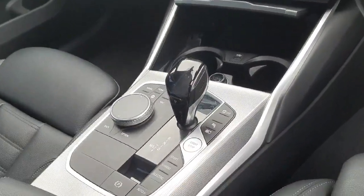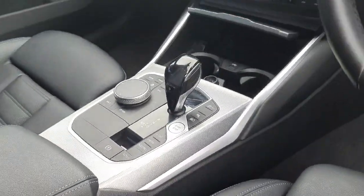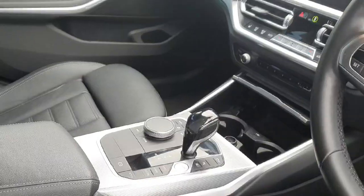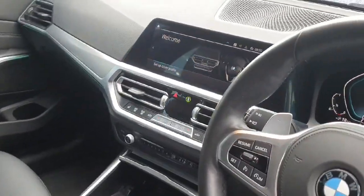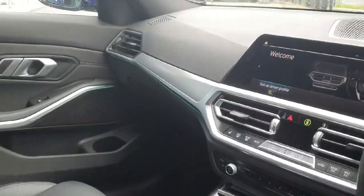A fully automatic shifter with sport mode, hybrid and electric. Also a fully electric handbrake and lovely chrome trim around the dash with ambient lighting.